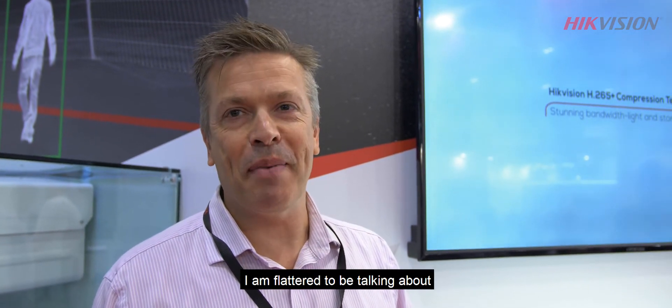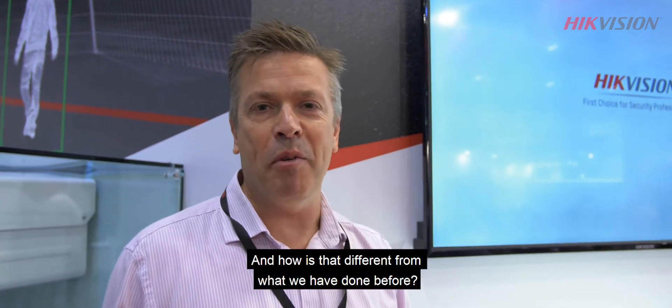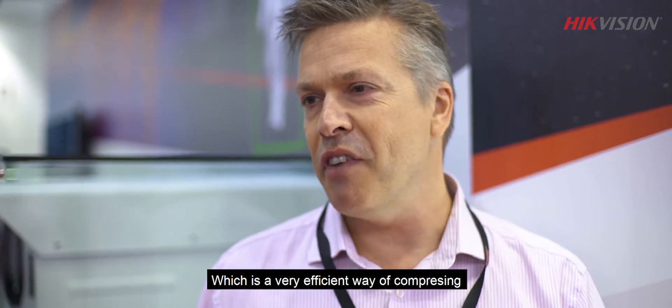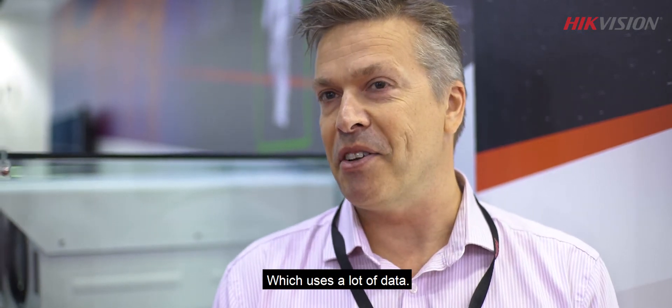Hello, what's new at Hikvision? Well, I'm proud to be talking about the new compression technology we've got called H.265 Plus. Now, how does that differ from what we've done before? Well, before there was a technology called H.264, which is a very efficient way of compressing the bandwidth and storage of video, which probably uses a lot of data.